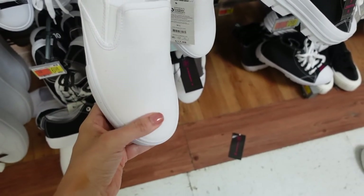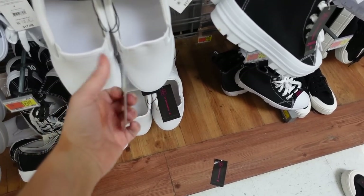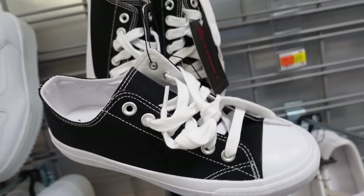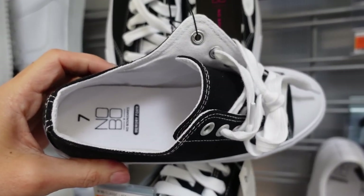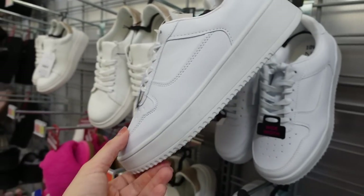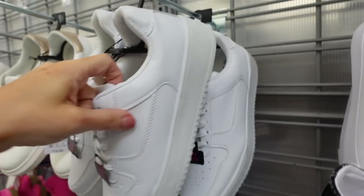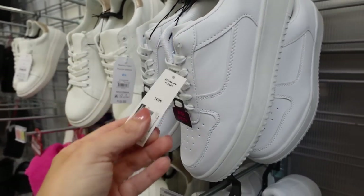Slip-on sneakers from No Boundaries — rounded toe with a memory foam bottom, $17.98 in white. Also from No Boundaries, a Converse-style black sneaker with a rubber cap toe, lace-up, memory foam bottom, $16.98. And these platform sneakers are like the Air Force One dupes — round toe, perforated detailing, come in wide width, and they are $14.97.